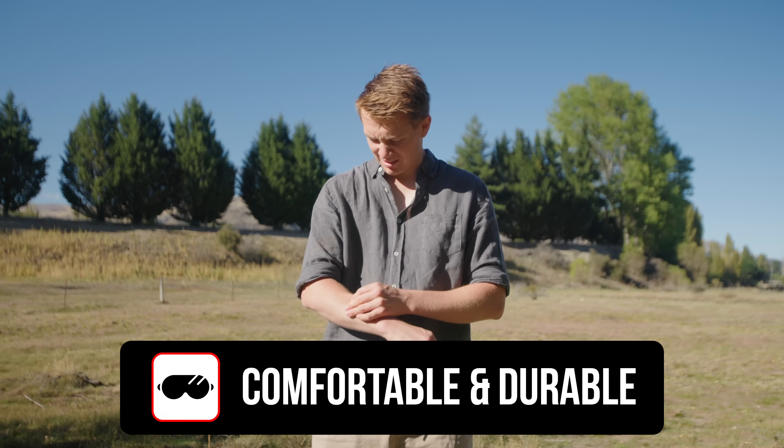Next, if you're going to have these on every time you take to the skies, they better feel like a second skin. They should be comfortable, durable, and light enough that you almost forget they're there.